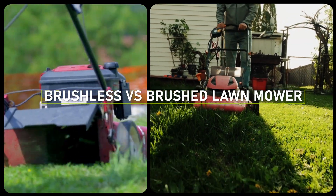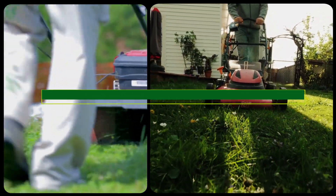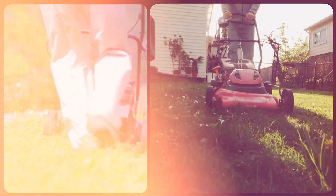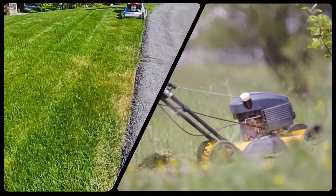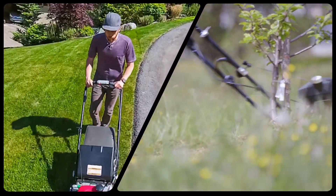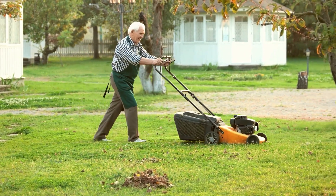Welcome to today's episode where we will be discussing the difference between brushless and brush lawnmowers. As you know, lawnmowers come in different shapes, sizes, and technologies, and choosing the right one can be a bit overwhelming. But don't worry, we've got you covered. In this comparison, we'll explore the pros and cons of brushless and brush lawnmowers, so you can make an informed decision that best suits your needs.